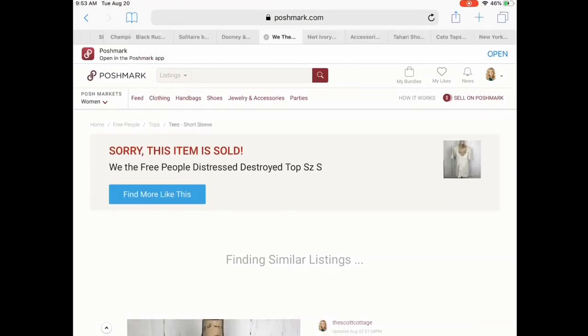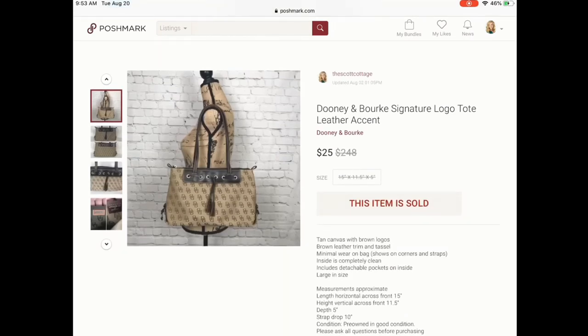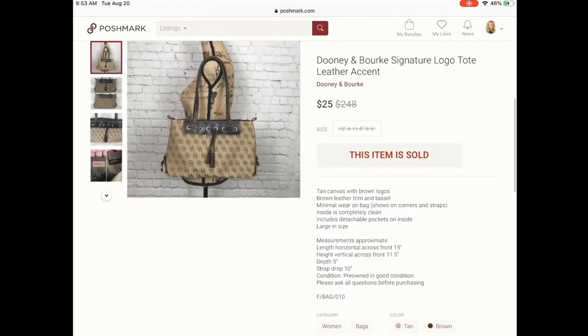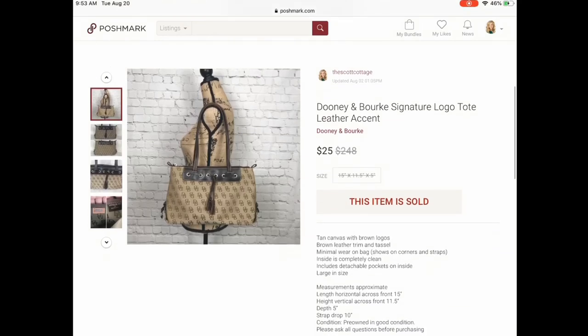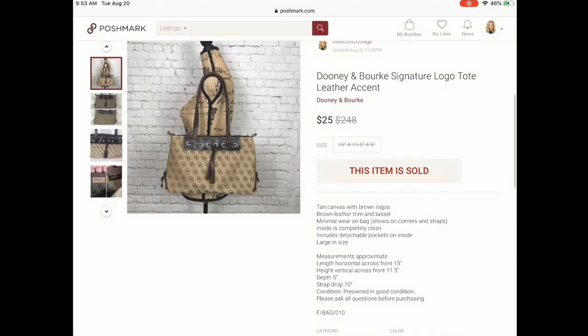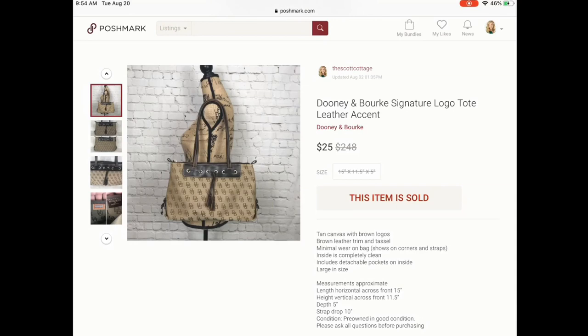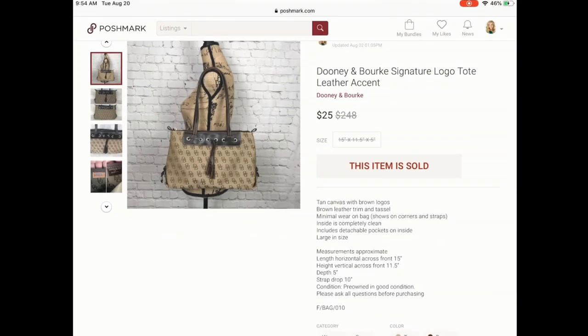Next is this Dooney and Bourke — another relist. I've had it for some time and was getting tons of people interested, but they just weren't purchasing. It is an older style. I went ahead and relisted it closer to the $30–$35 mark. Someone offered me $25 and I felt like that was a decent price on this bag, so I did go ahead and accept that offer.